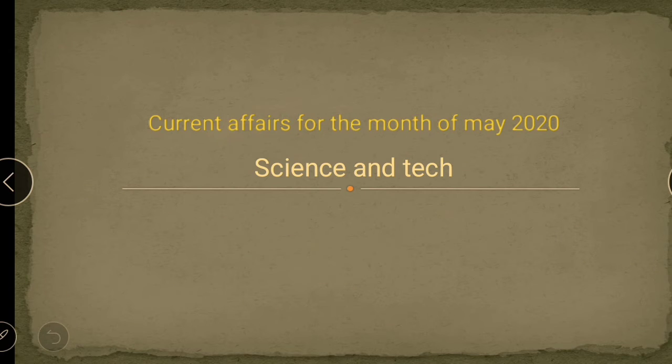Hello everyone. Welcome to our series of lectures on current affairs for the month of May 2020. This particular video will be based on information related to science and technology.